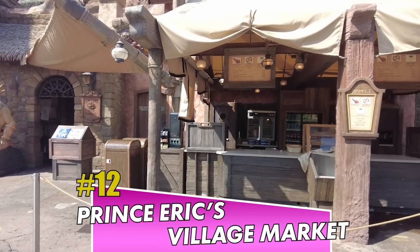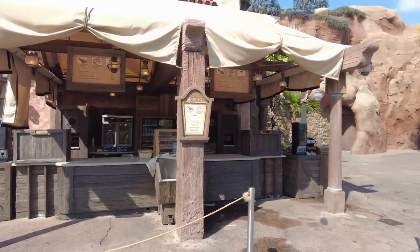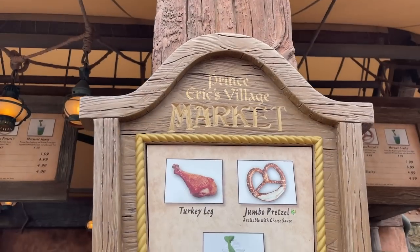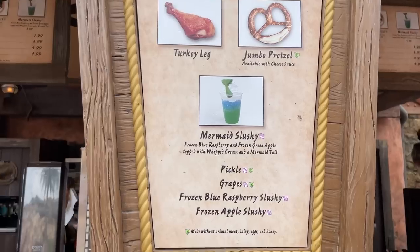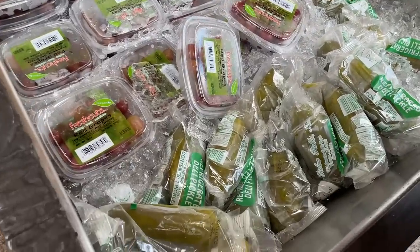For the most part, Prince Eric's Village Market is just kind of boring. There's not a lot here. Most of the items on the menu you can get many other places in Disney World. You can get a turkey leg here, a jumbo pretzel with some cheese, a pickle in a pouch, or maybe some grapes. So there's not a whole lot of options here, which puts it on the bottom of our list.